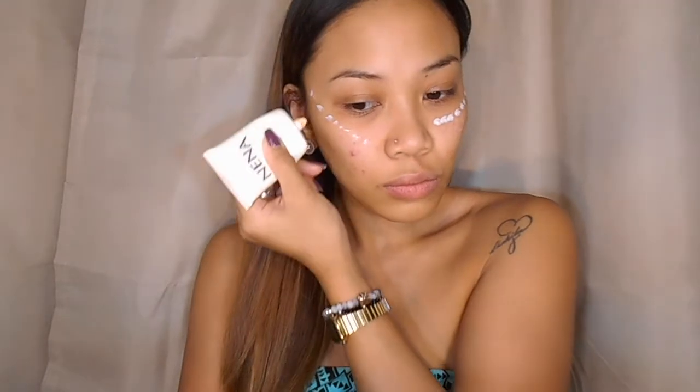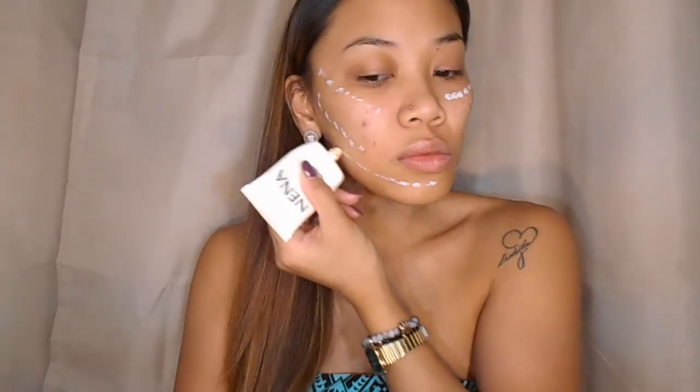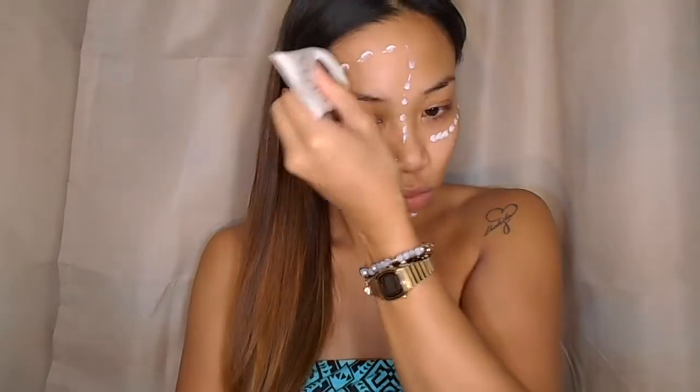Next, Nano CC Cream to nourish my face and correct any imperfections on my skin. I love this CC Cream — it's my bestseller of 2015.